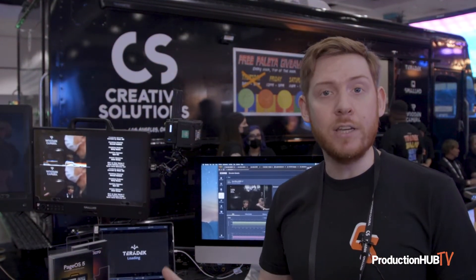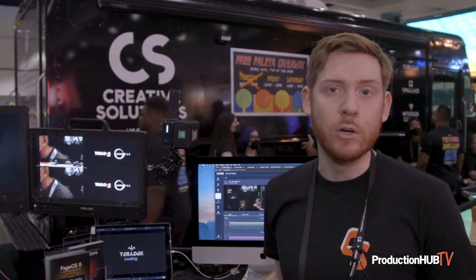Streaming is becoming a huge part of a variety of industries — for production, for broadcast. And we want to continue that opportunity for creators to use streaming in their productions and to help get their content to all their collaborators, could be around the world.